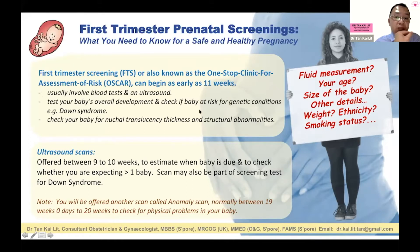It looks at your baby's overall development and checks if the baby is at risk for genetic conditions, such as Down syndrome, trisomy 18 (Edwards syndrome), and trisomy 13 (Patau syndrome). It also checks the baby's nuchal translucency thickness, which refers to the neck skin thickness, and screens for structural abnormalities.